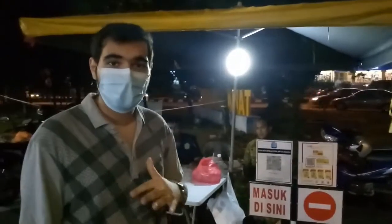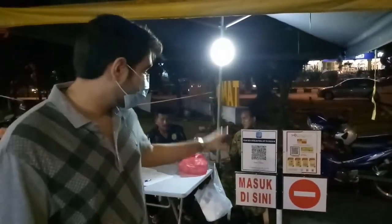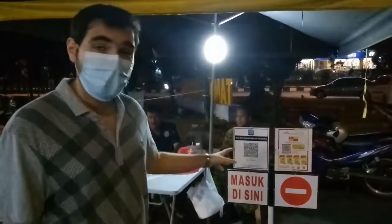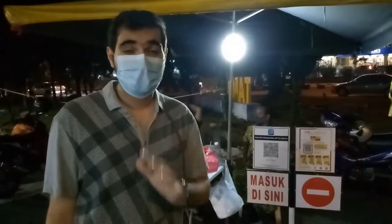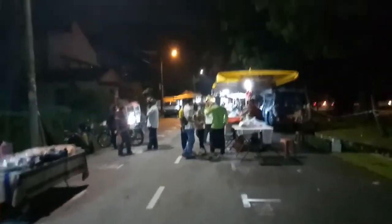We are at the entrance of the Pasar Malam. One thing I want to point out is we are doing this in the midst of a pandemic, but it's great to see that all the rules and regulations are being followed. Before entering, we have to be scanned using the MySejahtera app. Inside, everyone is following the SOPs and all regulations must be met before going in, which is amazing.